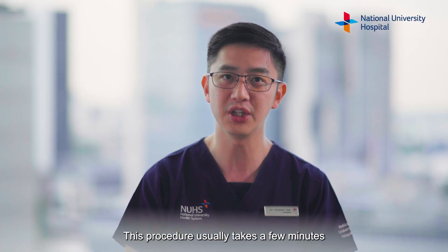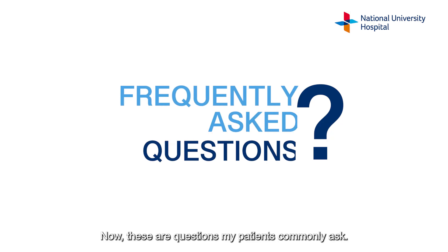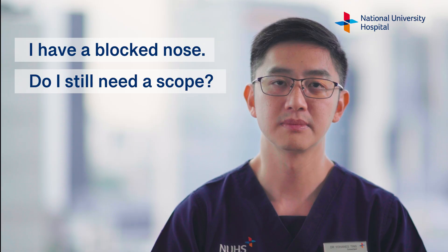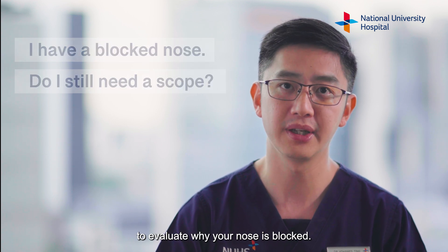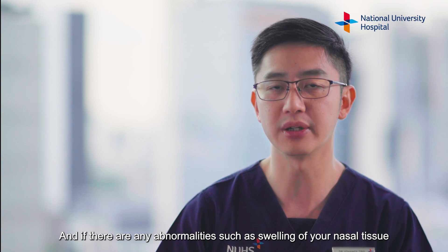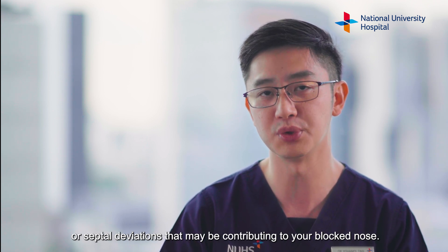This procedure usually takes a few minutes or longer depending on your condition. These are questions my patients commonly ask. You will still need to have a nasal endoscopy done to evaluate why your nose is blocked and if there are any abnormalities such as swelling of your nasal tissue or septal deviations that may be contributing to your blocked nose.